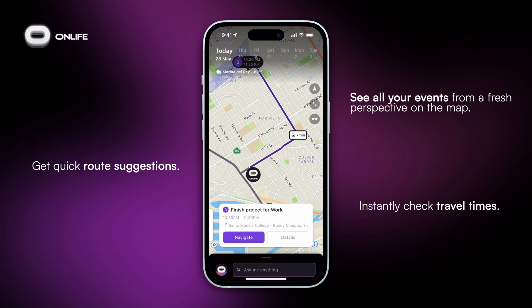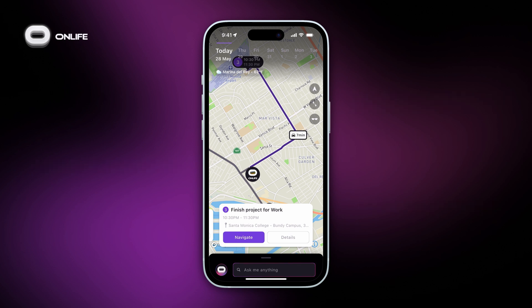By visualizing your day spatially, Onlife helps you save time, reduce stress, and move through your day more efficiently.